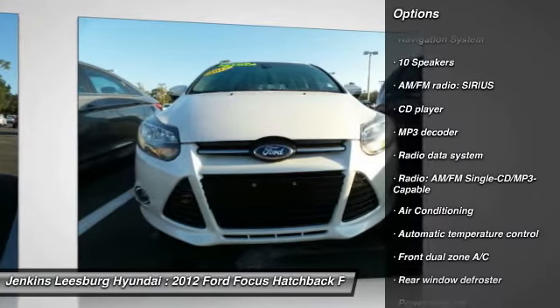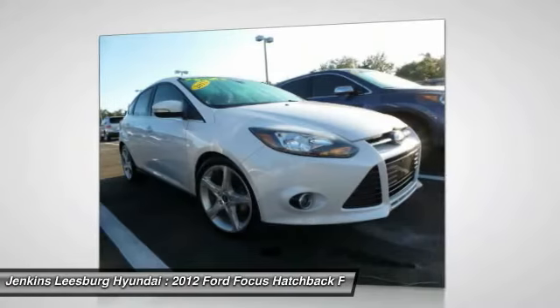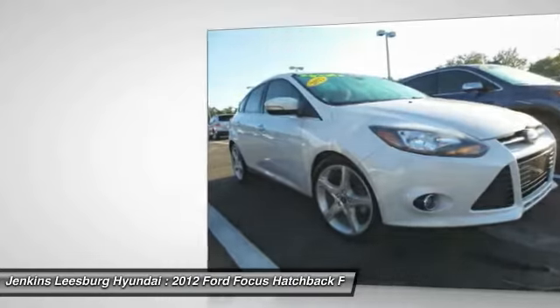keyless entry, traction control, anti-lock braking system, steering wheel audio controls, navigation system, leather-wrapped steering wheel, dual airbags, Bluetooth, adjustable steering wheel.